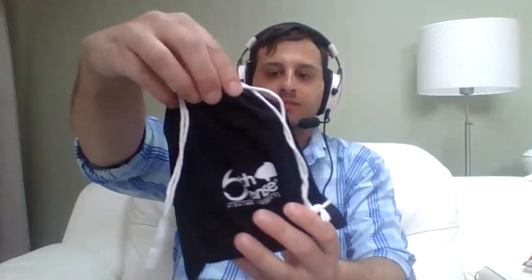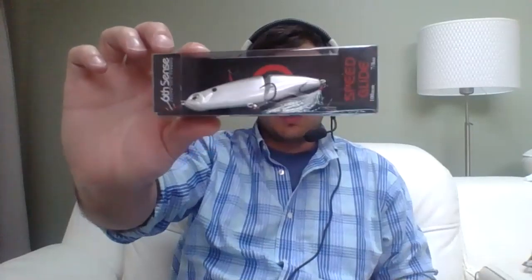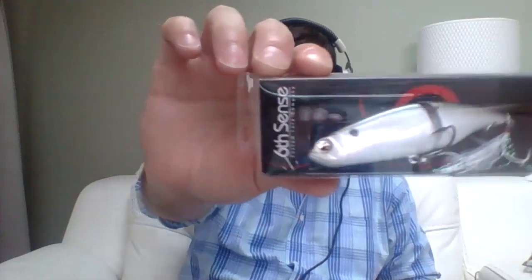Here's the box - looks like they gave me a slightly smaller bag, which is good so now I have different size bags to use. This is April's Six Cents subscription box - it's $17.99. The first bait is - wow - we got a swimbait, a Speed Glide in a shad pattern!